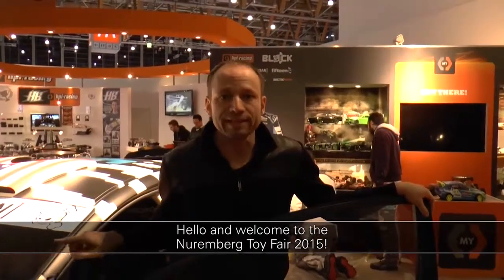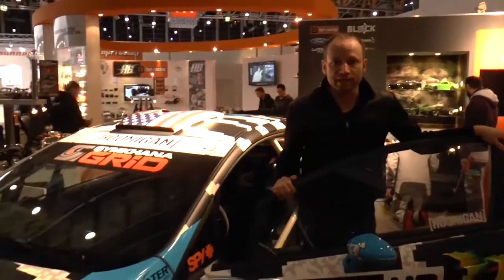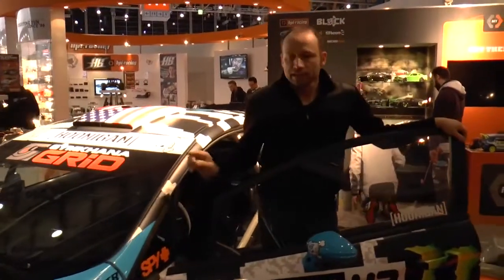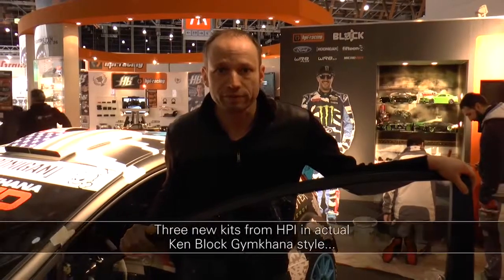Hello and welcome to the Nürnberger Frühwarnmesse. My name is Stefan Krüller from LRP. This here is not a new RC Car from HPI — this is the original model of Ken Block, with which he won the Gymkhana Grids Finale 2014 in Madrid. The Ken Block cars are available as RC Cars in license from HPI, and here at the show we have three new models in 2014 design.